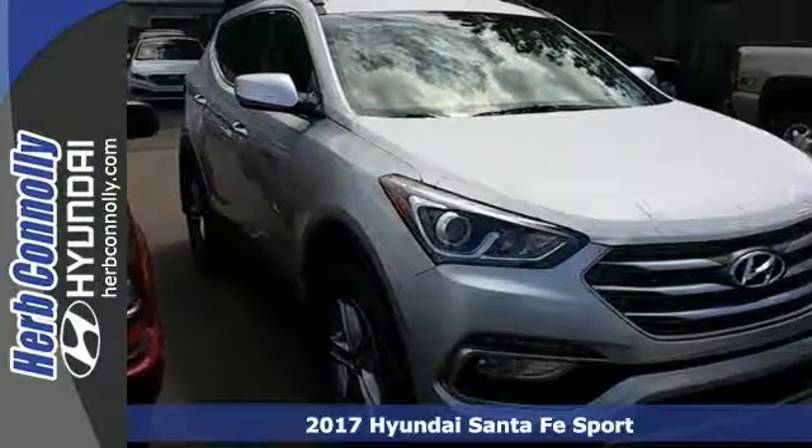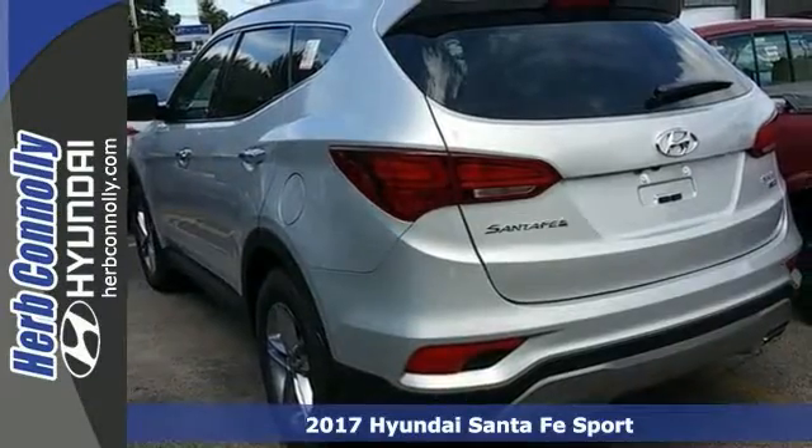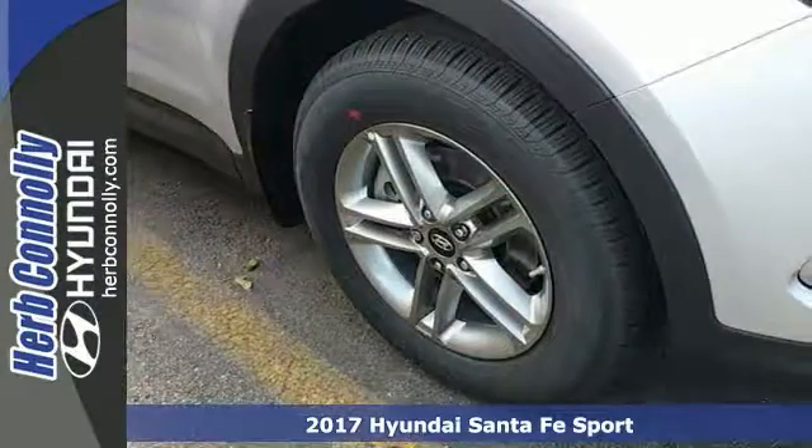Here's a 2017 Hyundai Santa Fe Sport. Hyundai combines SUV design features with car-like handling and fuel economy.